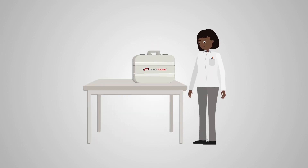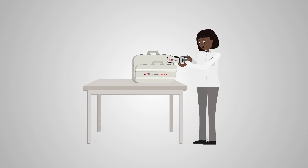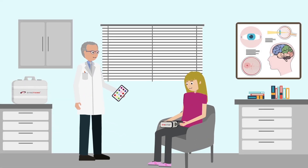EyeSync is a non-invasive mobile eye tracking platform that can objectively identify impairments related to predictive ocular motor and vestibulo-ocular function. Developed by Stanford neurosurgeon and SyncThink founder Jam Gajar.